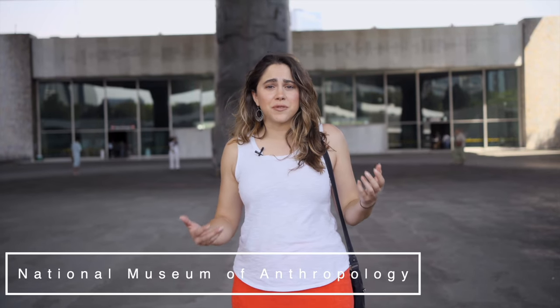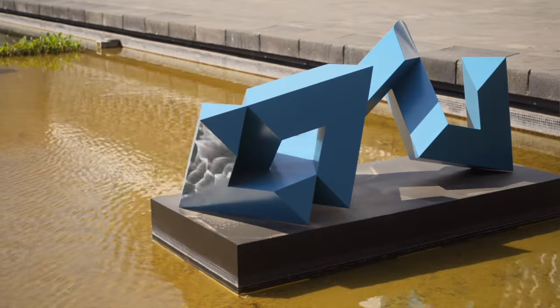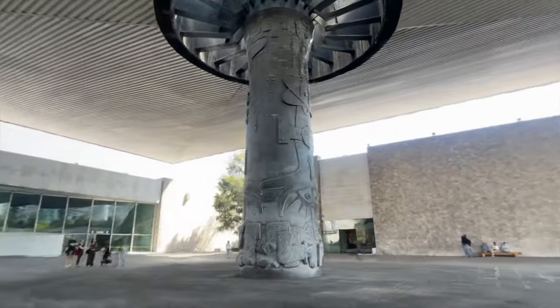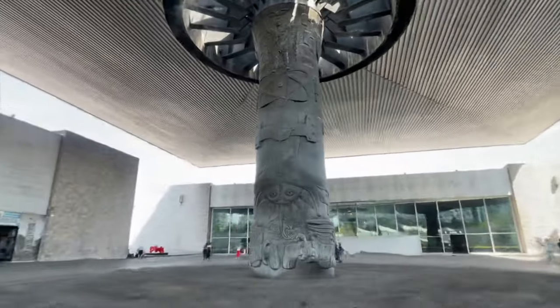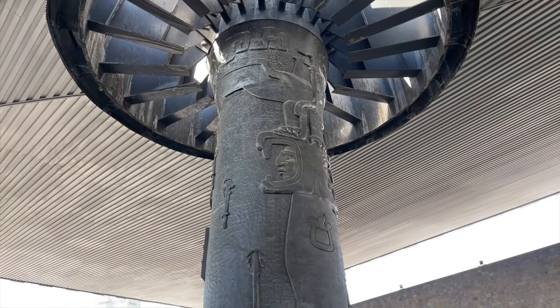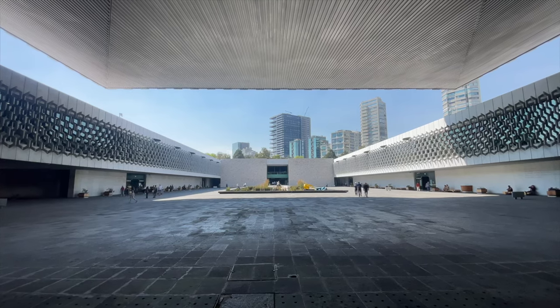The National Museum of Anthropology is a masterpiece. There's a huge courtyard with a beautiful pond in the center, and there's also this amazing umbrella held up with just one pillar. It is massive — built in 1964. It's called El Paraguas, and the museum has such a beautiful minimalist design.